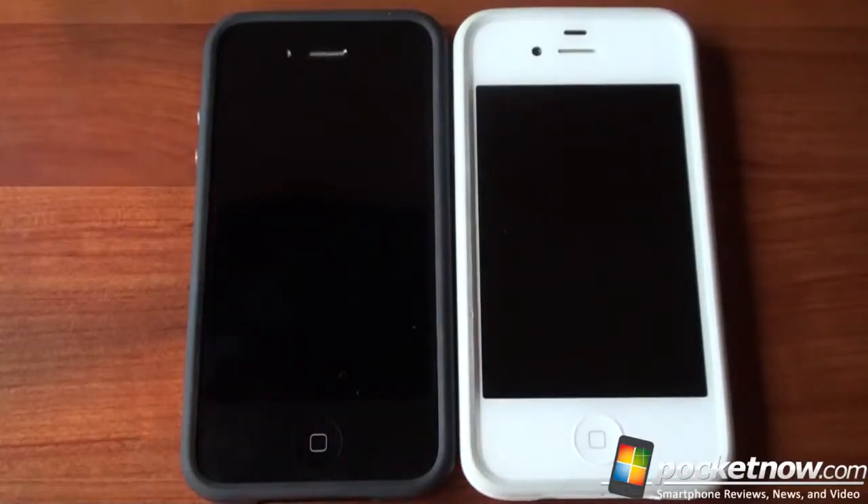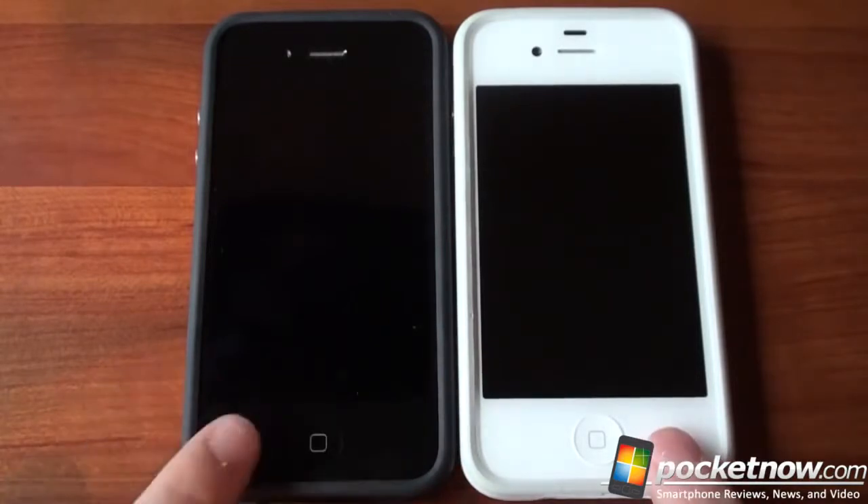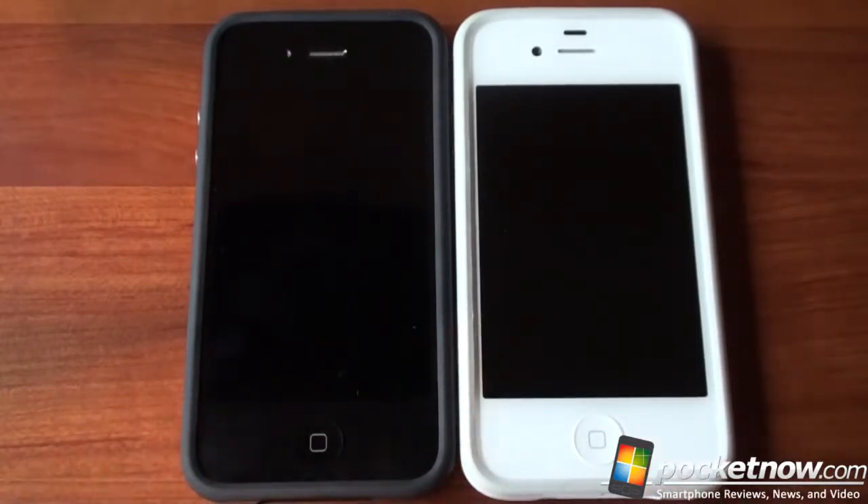We're going to test both of these devices — the iPhone 4S is on the right, the iPhone 4 is on the left — in four areas: one, startup time; two, application load times; three, internet and web speed; and four, gaming. We're going to cover all of those things now, so let's get to it.